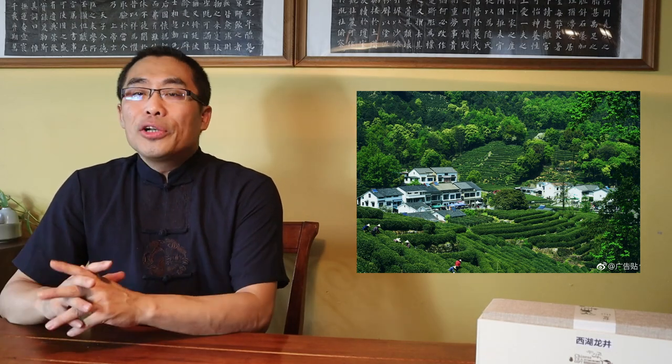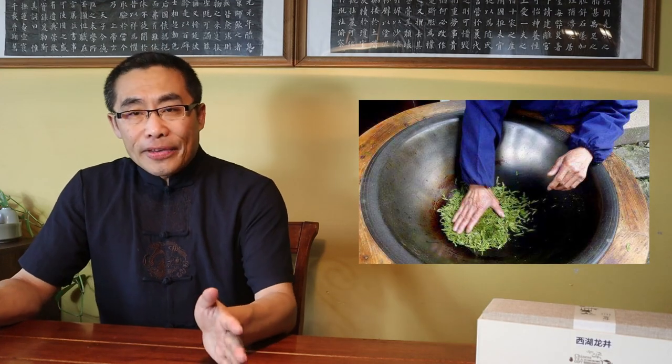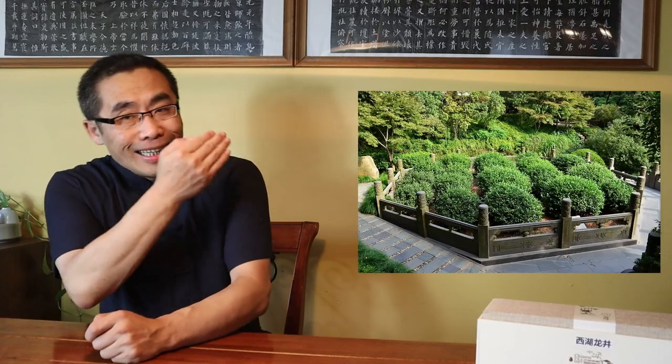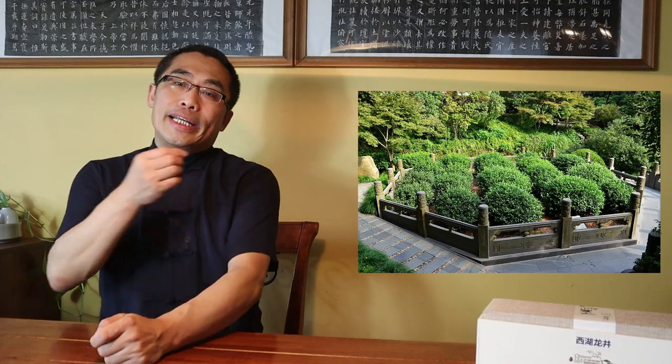The region surrounding that area enjoys more than a thousand years of tea production history. Around 300 years ago, during the Qing Dynasty, the processing method of Long Jing Tea was well-developed. Especially Qianlong, one of the Qing Emperors, visited the Long Jing region to drink tea and since he really liked the tea, he named the 18 tea bushes Yu Cha, or Imperial Tea.